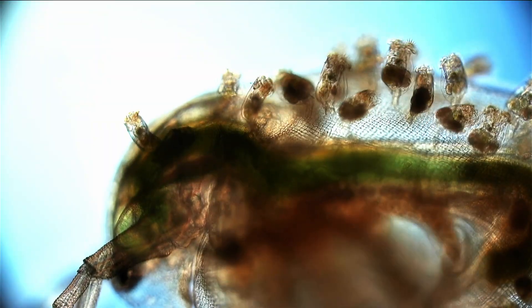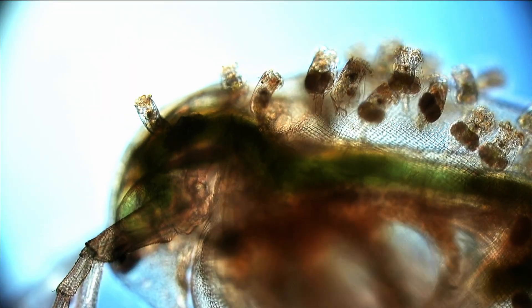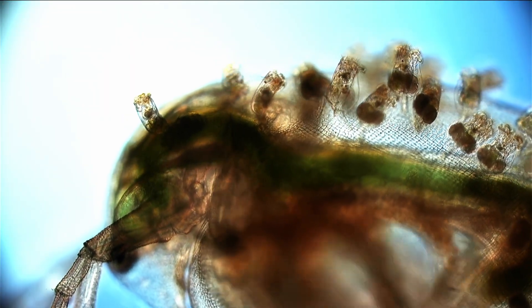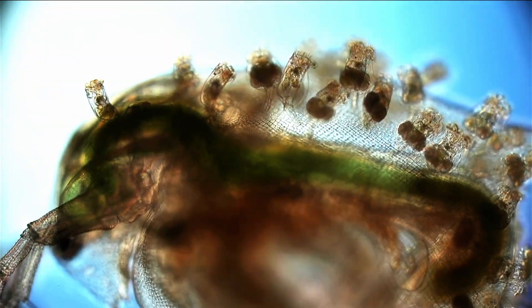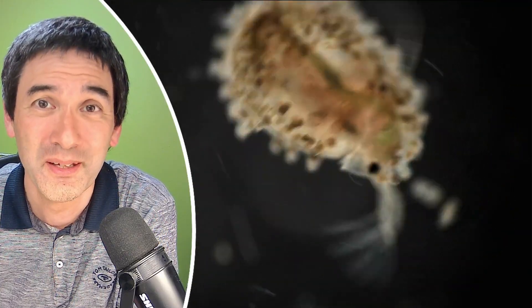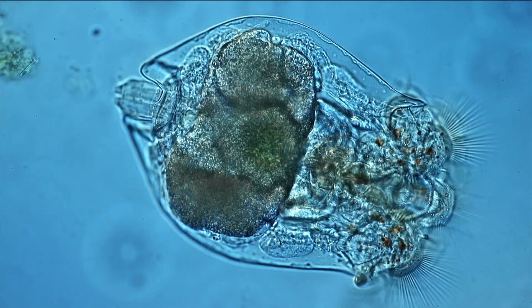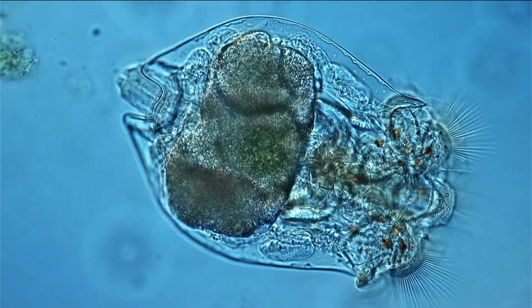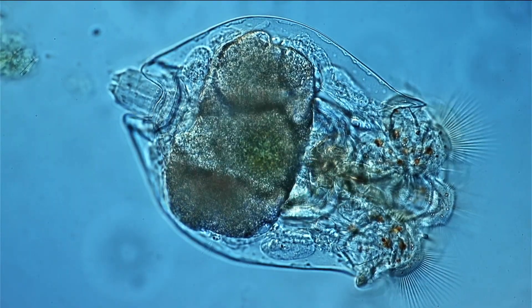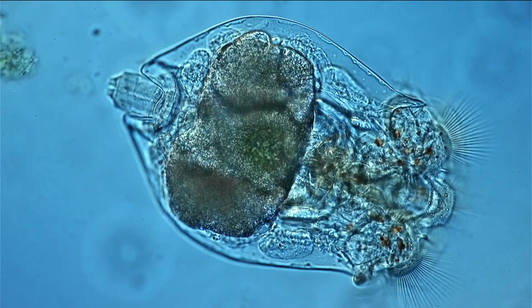I was also able to isolate one of those rotifers and zoom in quite a bit. I was able to have a look in great detail, and I could see it's indeed an interesting critter. It was not able to swim away because it was compressed between the cover glass and the microscope slide, and this allows us to observe them in much greater detail.